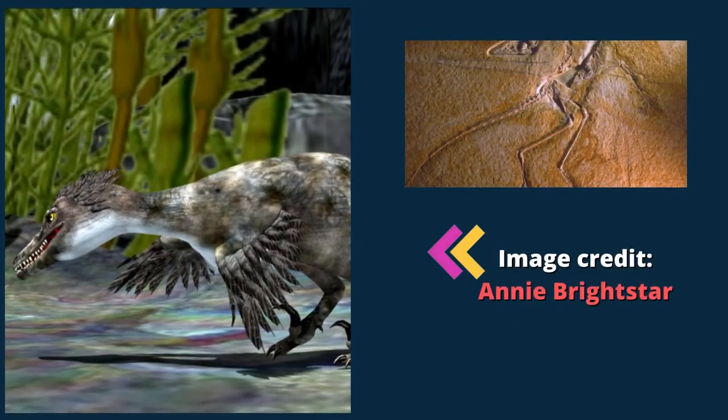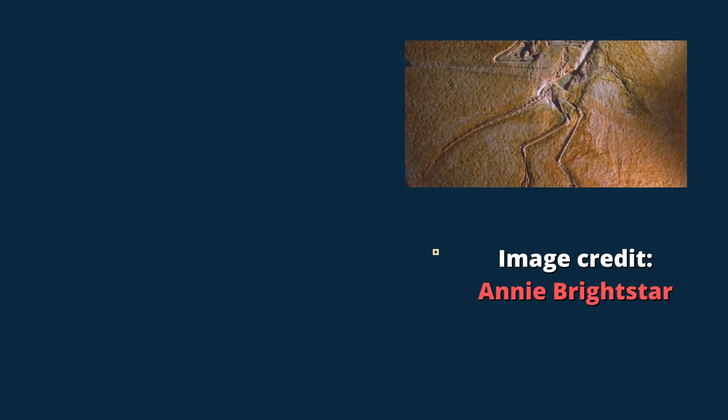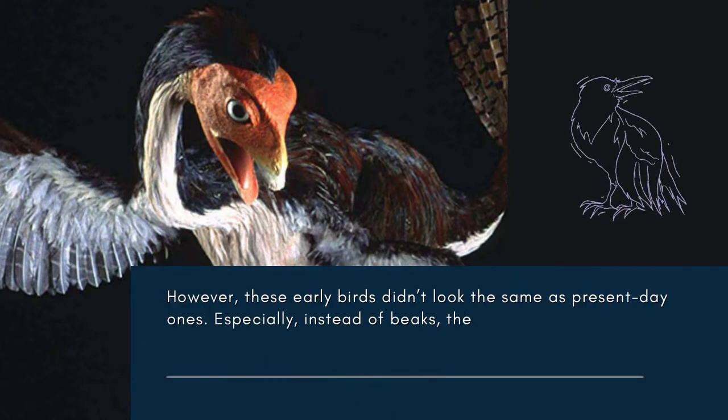Similar to other fossils more recently discovered, the animal had wings and feathers, yet it likewise looked a lot like a dinosaur. However, these early birds didn't look the same as present-day ones. Especially, instead of beaks, they had snouts, like those of their dinosaur ancestors.